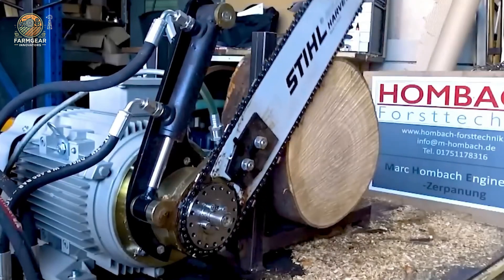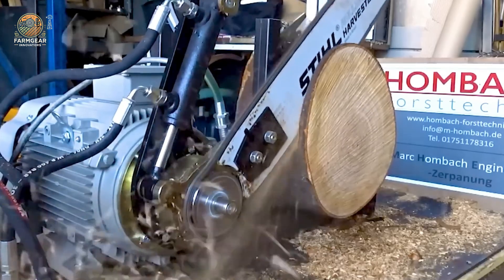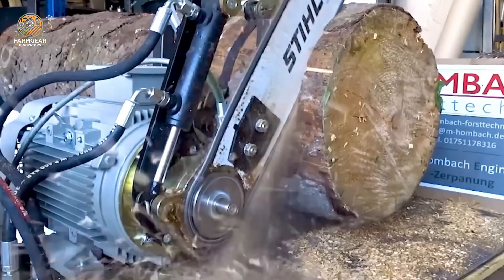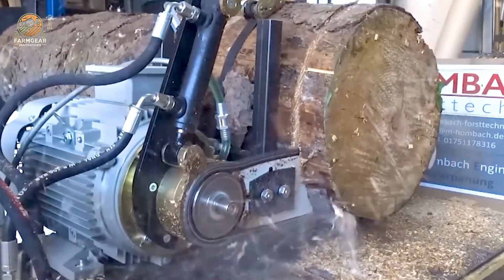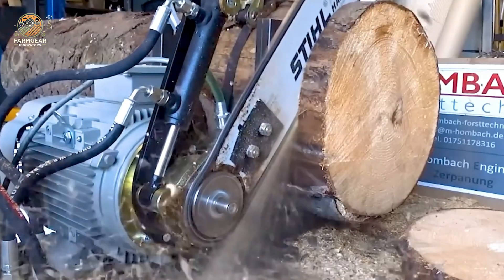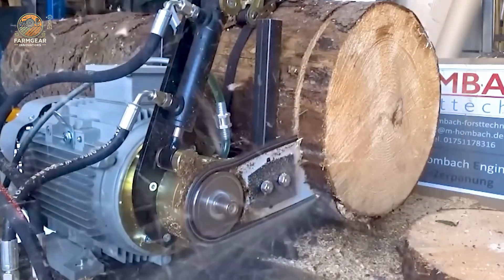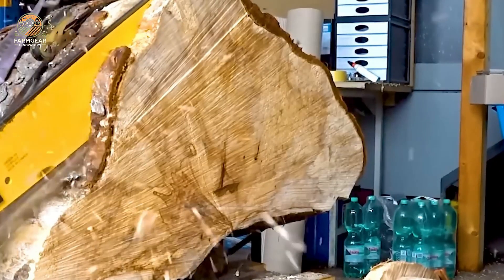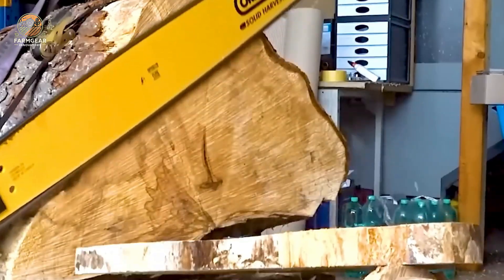The Palax 35 is another impressive machine equipped with a powerful cutting system and a flexible operating mechanism. It allows for quick and efficient wood processing, handling large diameters with high precision and minimizing labor time.